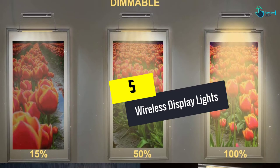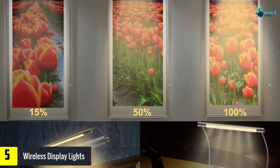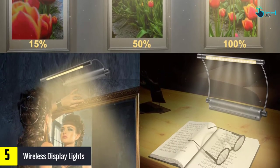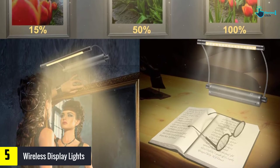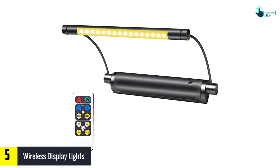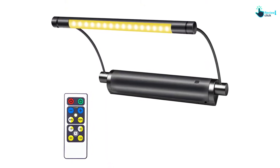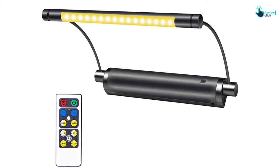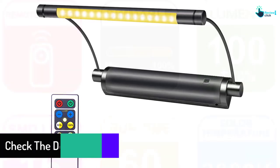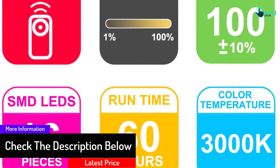Starting at number 5, we have the Wireless Display Lights. With this cordless picture light you'll appreciate a versatile display. Mounting it is very easy and you also get the necessary screws as well as instructions. It highlights portraits, paintings, artwork, dartboards, posters, headboard photos, tapestry, and much more. It's simple in design and also very portable, so installing, handling, and movement with it is very convenient. In addition to personal use, it's also a nice gift item.